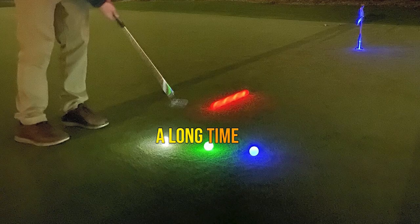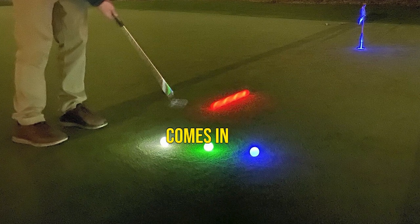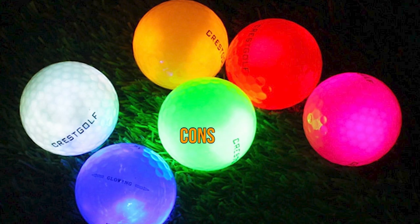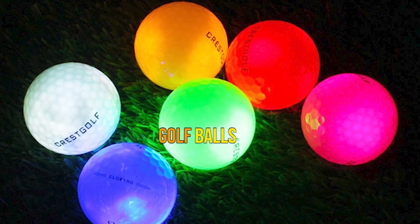Pros: stays lit for a long time, easy to find on the course, comes in a variety of colors, great for a group that wants to play night golf together. Cons: one of the more expensive glowing golf balls.